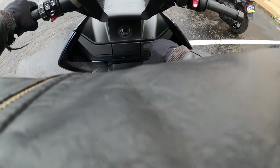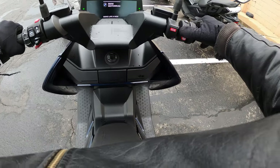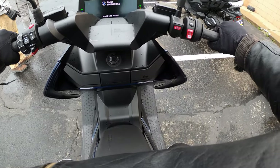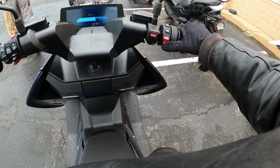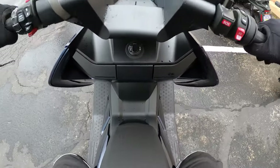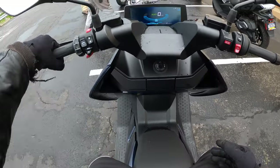Figuring out how to turn this thing on — I don't know how to turn it on. Okay, got it. It's on. It's fully automatic — no clutch.